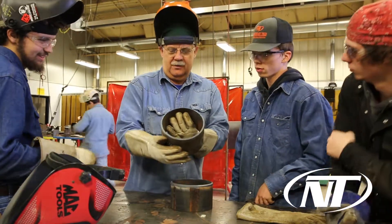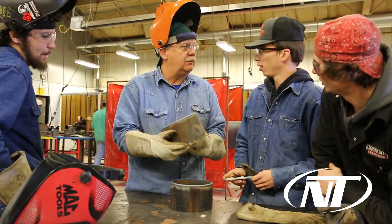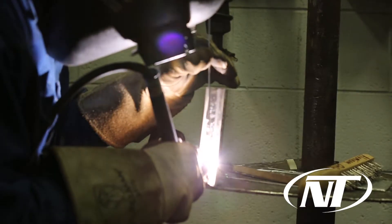He is an absolutely amazing instructor, and anything I need help with, he is there to help me — it's just a great place to get started. My plans at Northeast Tech are to either get into fabrication welding or go on the pipeline.